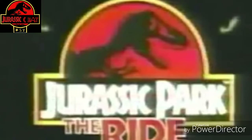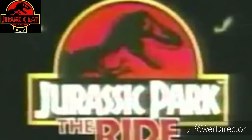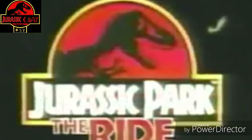Hey guys, and welcome to Jurassic Room. This should be number 56.